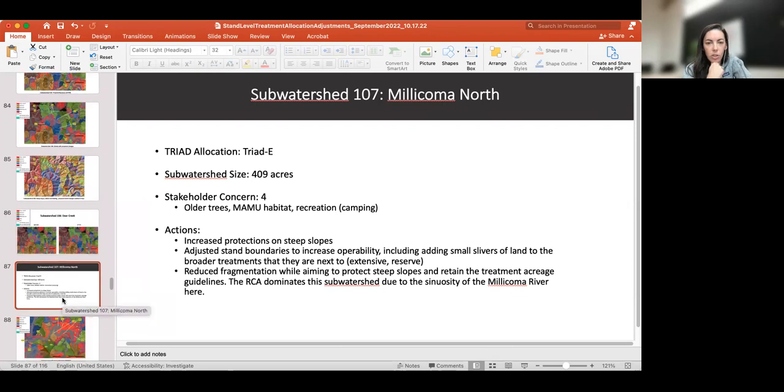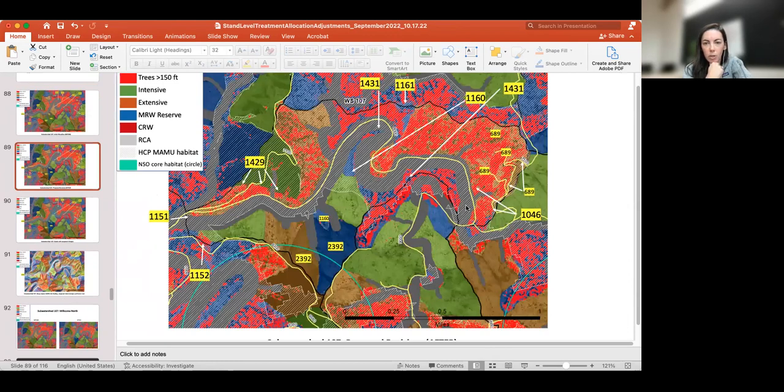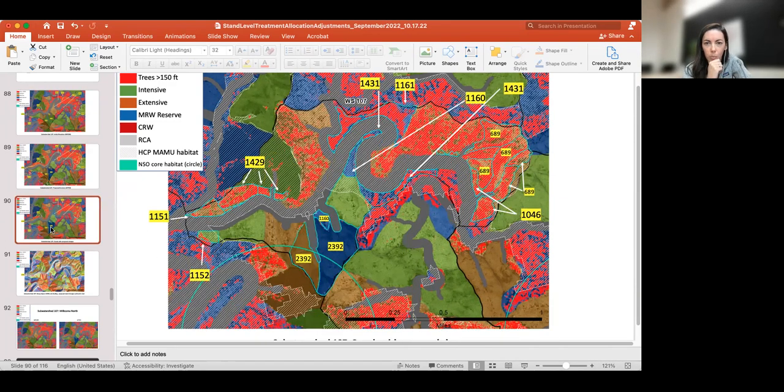The goal was reducing fragmentation while aiming to protect steep slopes and retain treatment acreage guidelines. The RCA really dominates in this sub-watershed due to the Millicoma here and the 200-foot RCA buffers. This slide also shows roads in yellow, responding to feedback that it's difficult from this view to figure out exactly where you are. Dan added roads on one slide for each sub-watershed to help orient people, though it makes things a bit busier.